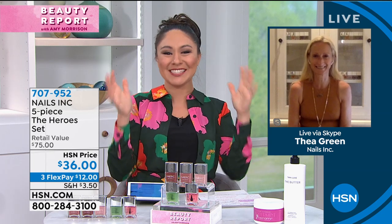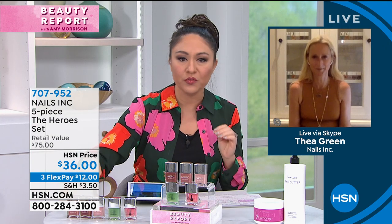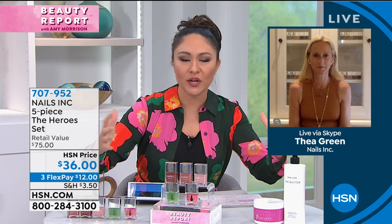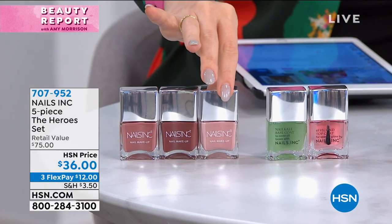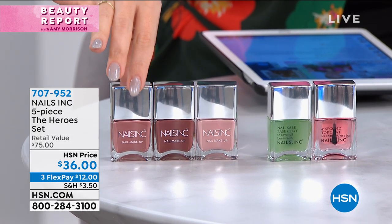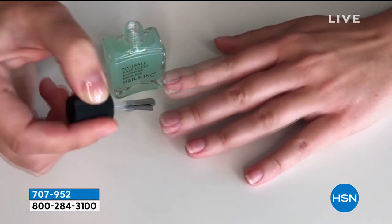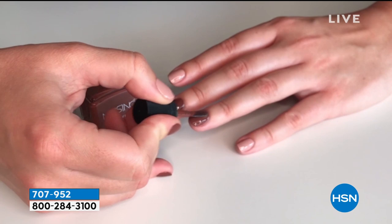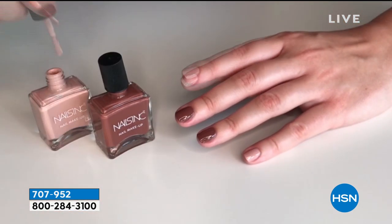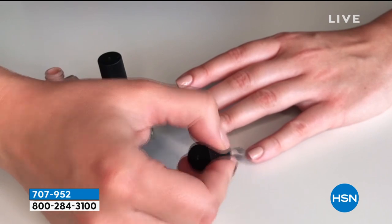It's so nice to be here. It's the most wonderful time to be launching with HSN because so many of us can't get to a salon right now. In this collection — the best of Nails Inc — you've got five products. The superfood base coat is like a smoothie for your nails. If your nails are dehydrated, splitting, or breaking, it's going to work for all nail types. It's going to help grow your nails.